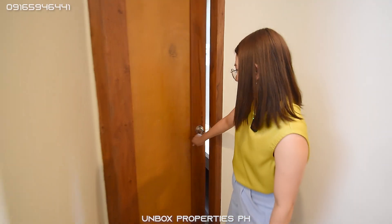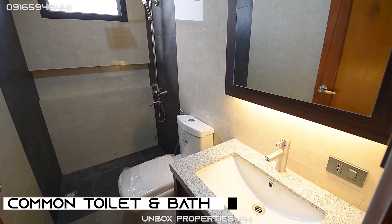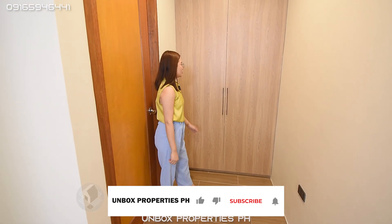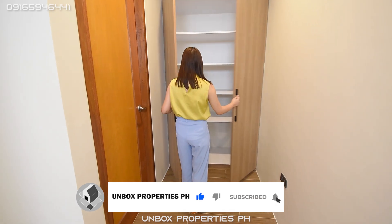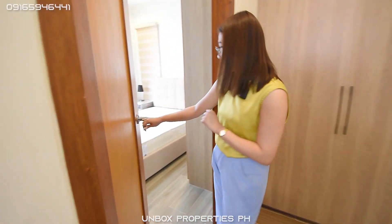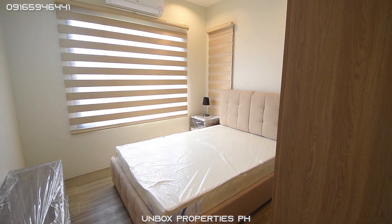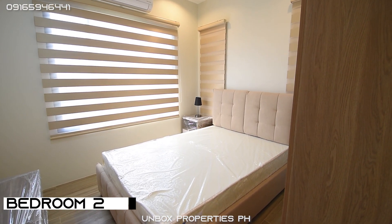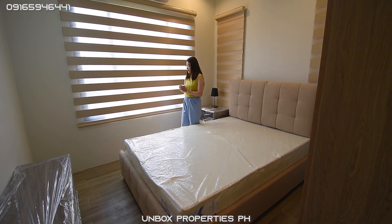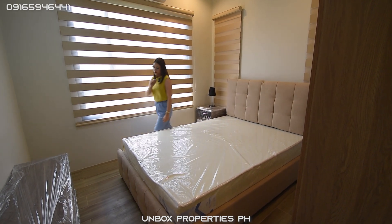Another door leads to your common toilet and bath, which is also fully fitted with fixtures. Right here before the next door is a cabinet with more shelving for your linen. And then the next door is bedroom number two — a nice space, perfect for the kids. It also has an air conditioning unit, a side table, and a big window that brings in a lot of natural light.